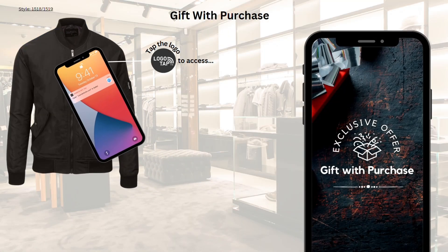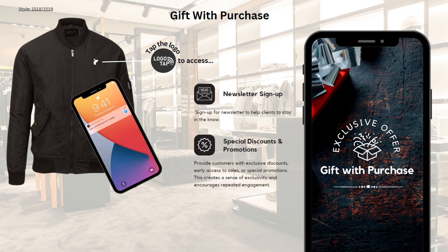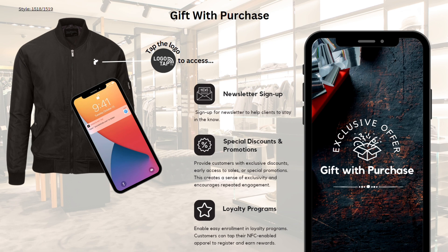When used as a gift with purchase, LogoTap can be an excellent tool for building brand loyalty. It can facilitate newsletter signups, keep brand enthusiasts informed with special discounts and promotions, and enhance loyalty through a rewards-based program. The possibilities are endless.